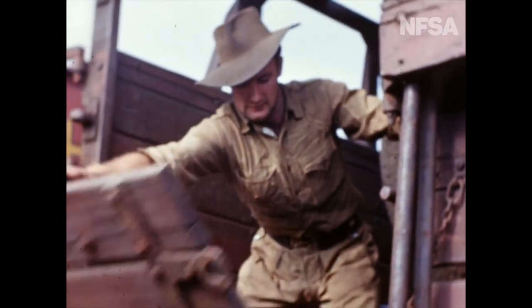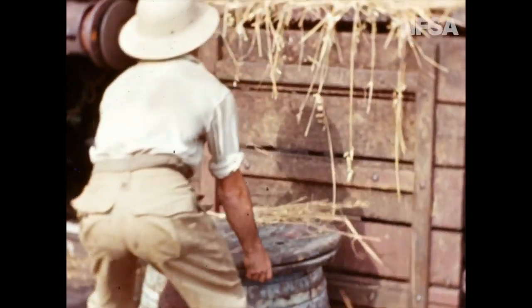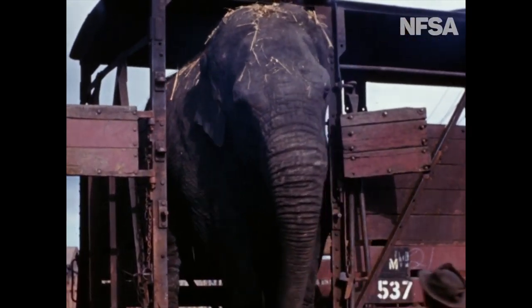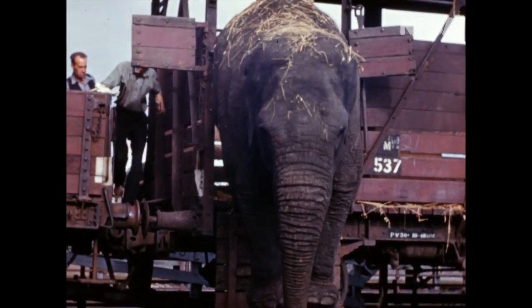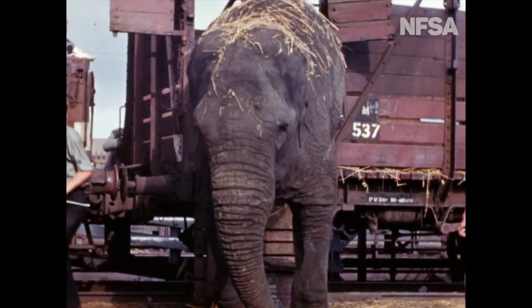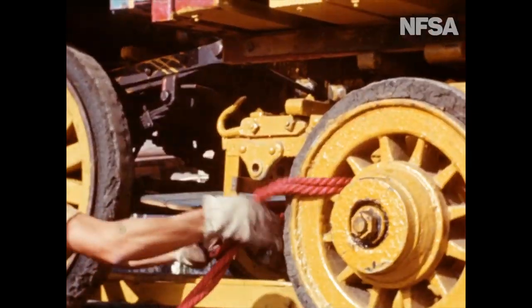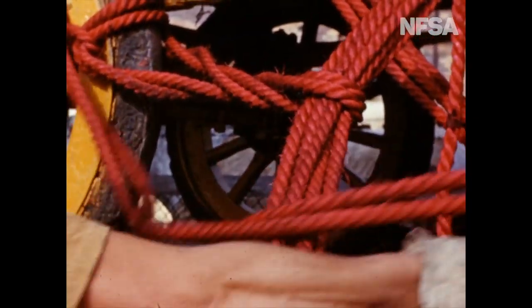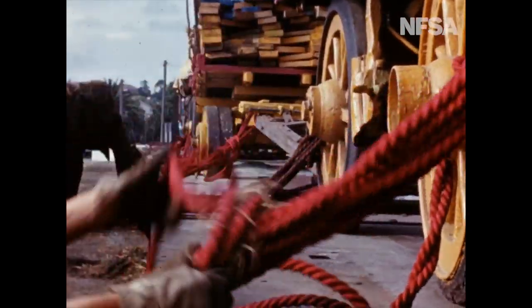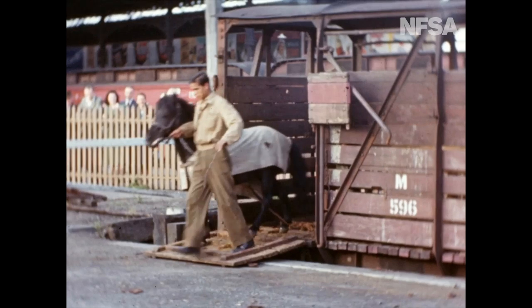The circus train arrives at its destination. In the early morning, the work of unloading begins. The elephants are first out, ready for the hard work ahead of them. Many hands make light work. There's plenty to do, and only a limited time in which to do it. The ponies are glad to leave the train, anxious to stretch their legs.